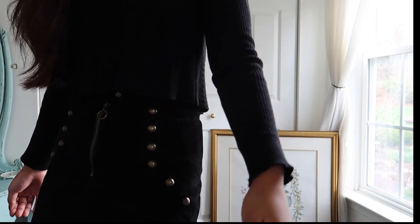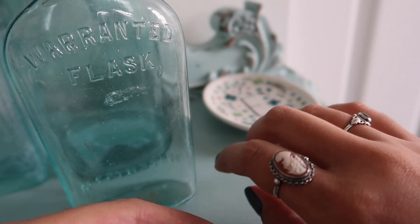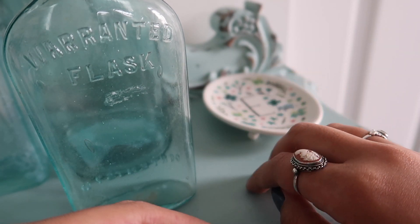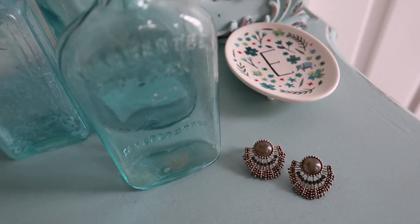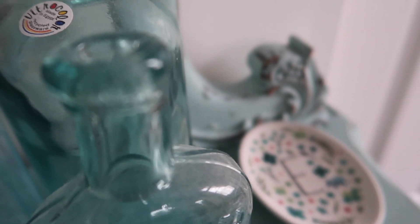I kept it simple on top and just wore a knit scalloped cropped sweater from Urban Outfitters. Overall, I just love how this outfit came together — it's simple, but some of the details just elevate it completely and it can also be dressed up or dressed down. For accessories, I decided to throw on my go-to rings. And as for the earrings, I'm not really sure what the style or shape is called, but I thought they matched the outfit pretty well.